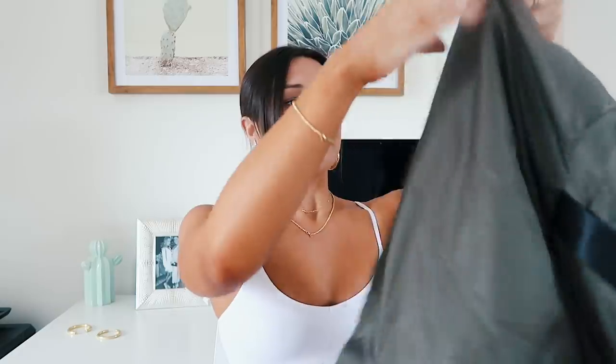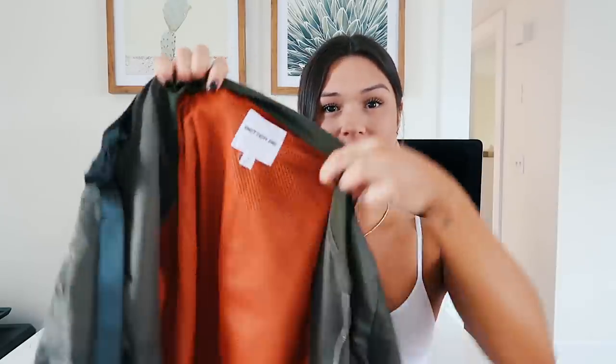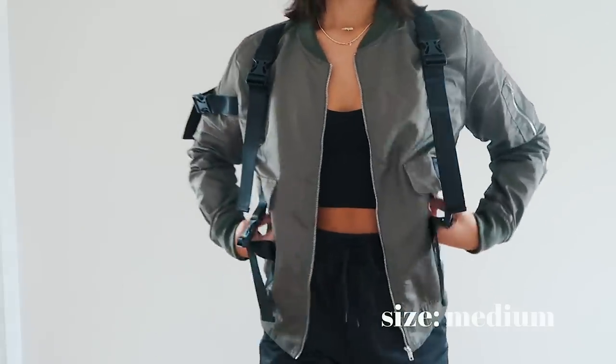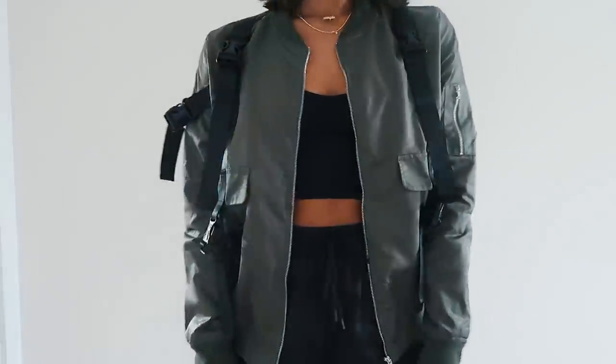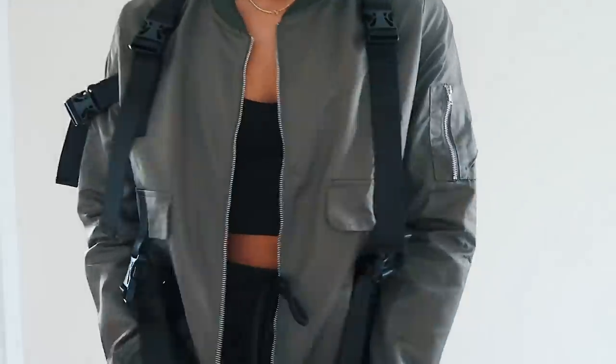Last but not least for clothing, this item you guys have been obsessing over on my Instagram — it is this really cool bomber jacket. Just this green one with these black buckles all over it and orange detailing on the inside. I got it in a size medium and I feel like this jacket is so cool and just gives such a vibe. It gives me like Kim Possible vibes. You can wear it with jeans and a bodysuit — this jacket alone just dresses up any plain outfit. So if you throw on a pair of jeans, a black bodysuit, and some booties, you have a really dope outfit, and it was really affordable.